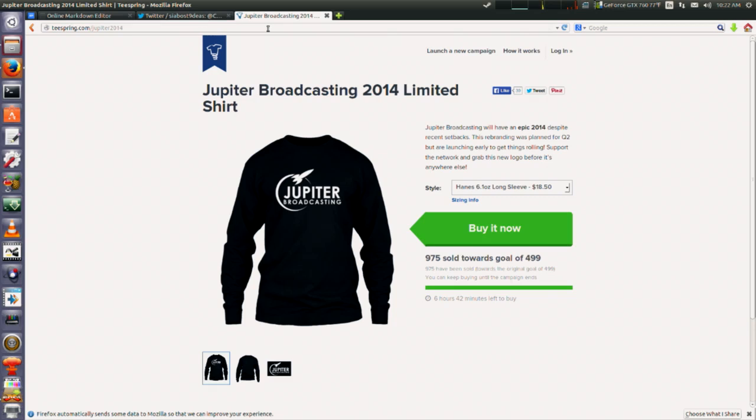One last thing — it is the final hours. By the time most people watch this it will probably be over, but if you go to teespring.com/jupiter2014, check it out. We have sold 975 shirts towards our goal of 499. Almost 1,000 — 975 is incredible. That would have been amazing if we'd hit 1,000.